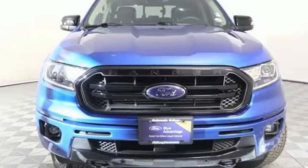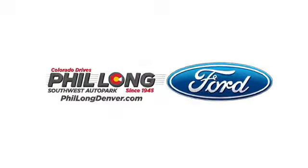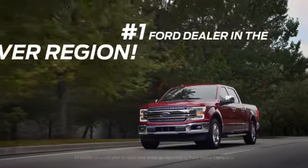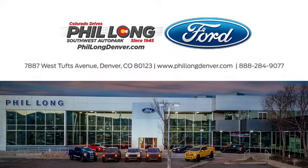Ford, where tradition meets innovation. Stop in for a test drive and make it yours today. Come see us today at Phil Long Ford of Denver, the number one Ford dealer in the Denver region. Call, click, or stop in today.